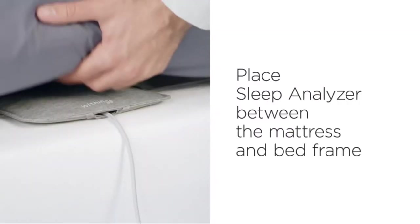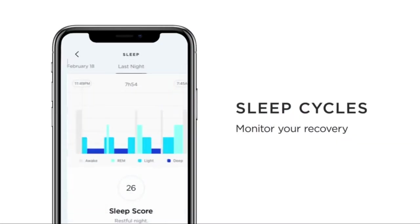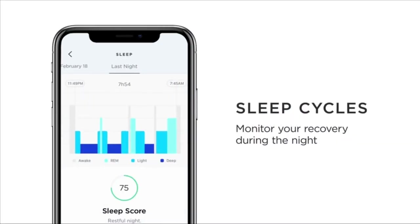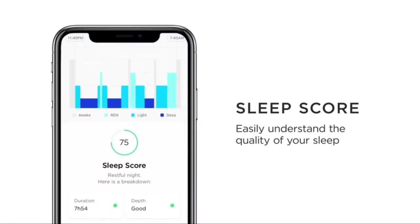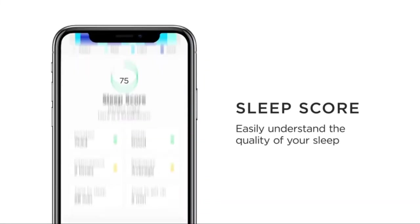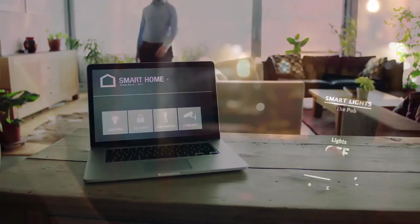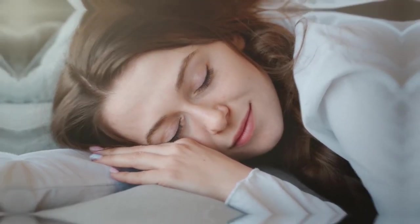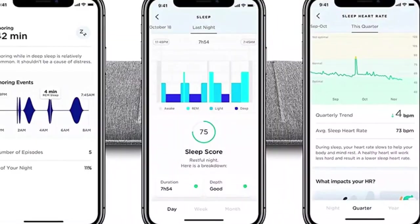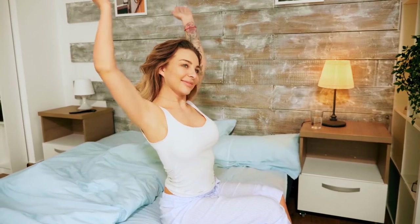Using sensors placed under the mattress, you get accurate results without any need for wires. It also tracks your sleep cycles to make sure you're getting enough restful REM sleep, as well as providing a sleep score to show how effective your night was. This smart gadget integrates seamlessly into your home automation system — it can even switch off your lights when it detects that you're in bed. Get this outstanding sleep analyzer on Amazon for truly refreshing rest and rejuvenating energy in the morning.